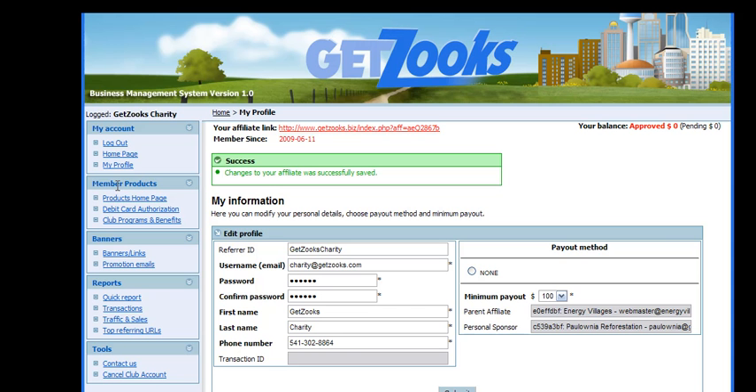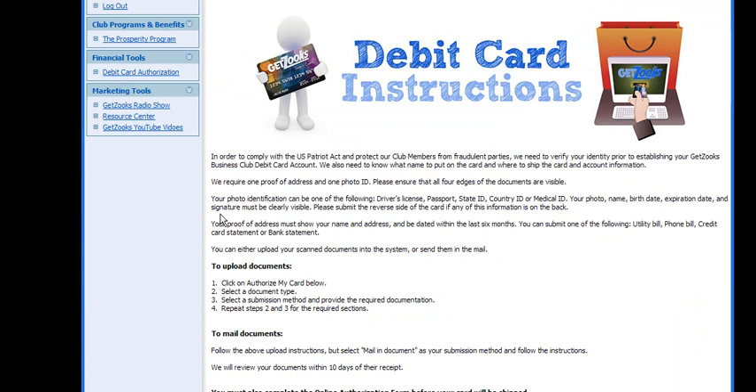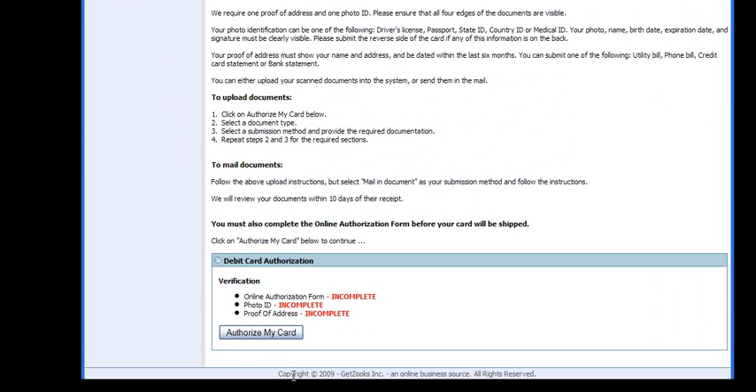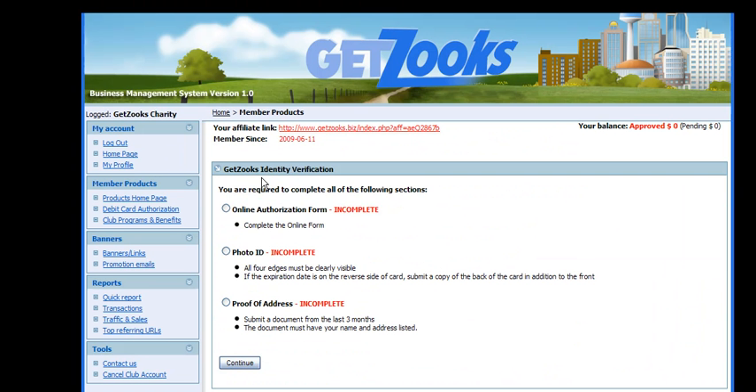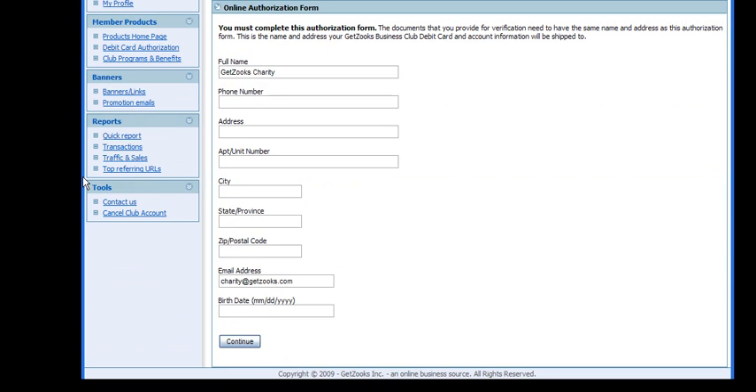Now that you're a member, the first thing you're more than likely going to want to do is authorize your debit card. To do this, come into the system and click 'Authorize My Card.' The first step is entering your address and basic information. When you're done, you would click Continue — I'm not going to fill it all in, just put your information in here.